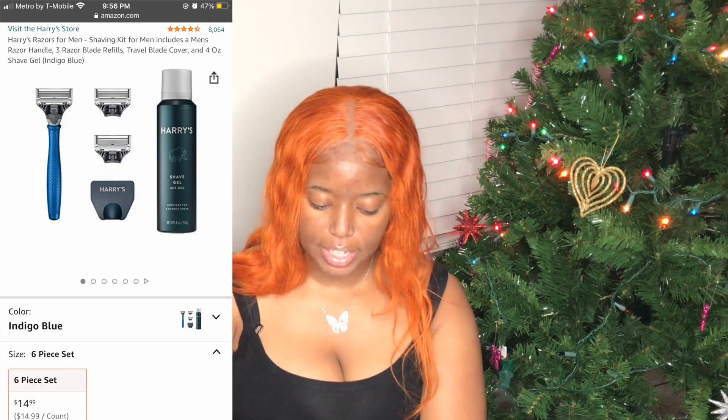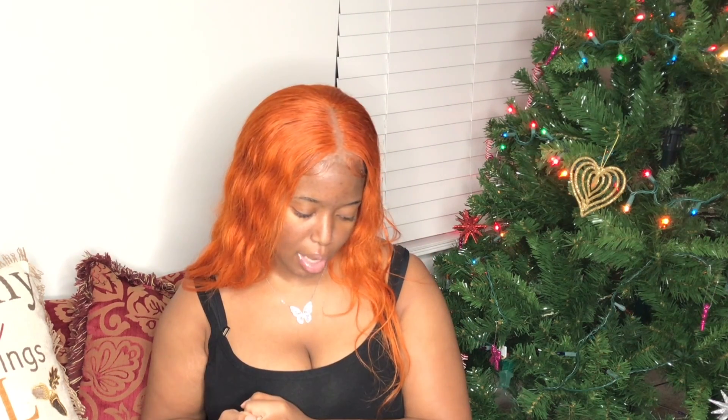Next up we have Harry's razor shaving kit for men. It includes men's razors, three razor blade refills, a travel blade cover, and shave gel. A lot of girls also say men's razors are better than female ones — easier on the skin. Great gift for your boyfriend, husband, or whoever. It's $14.99.